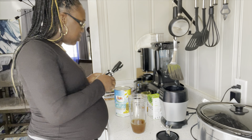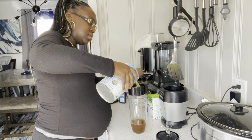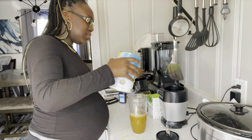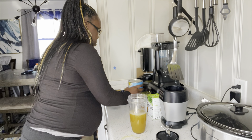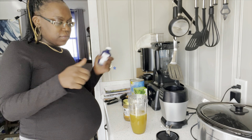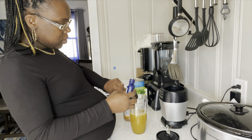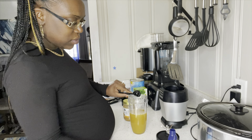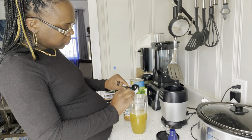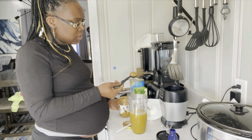One more thing — if you haven't seen my labor and delivery video for my son, take this time to go look at that video. It was about a year or two ago on my page. It will be a little different because I gave birth to him at a birthing center. Go check that video out, leave me a comment, subscribe, and like this video. I'm trying to get to a thousand subscribers, so help me get there!